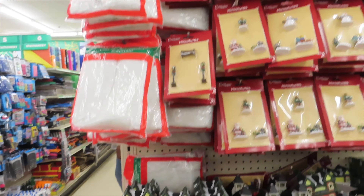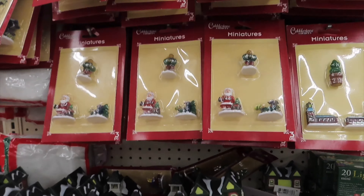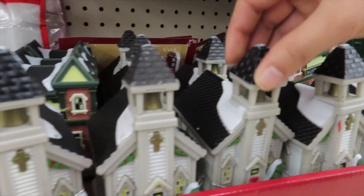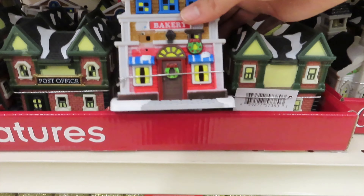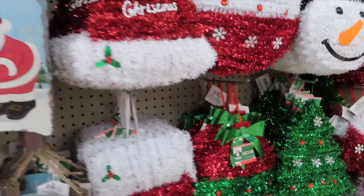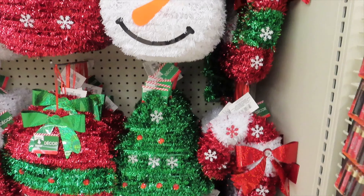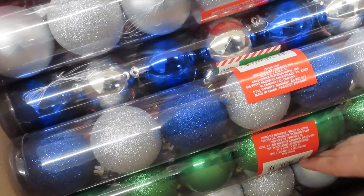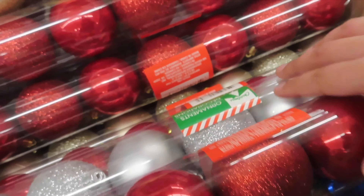And we are in the village section — the Christmas village. They have so many cute things for a dollar, they have everything you need. More ornaments here — these are glittery ones, so cute.